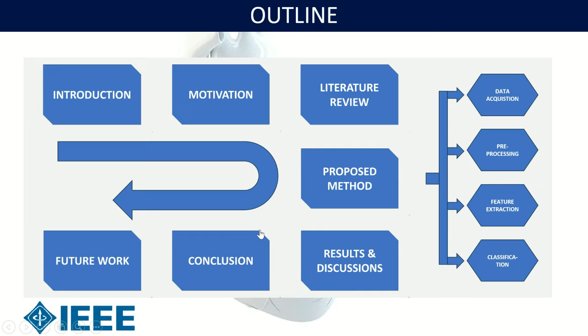Here is the outline of today's presentation. Let's move to the introduction.